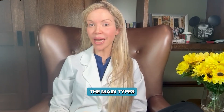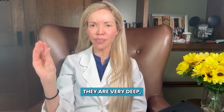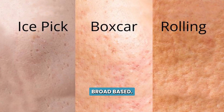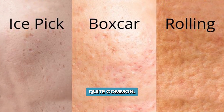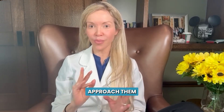When it comes to acne scars, the main types that we typically see are rolling scars, ice pick scars, and box scar scars. The ice pick scars are the most difficult to treat — they are very deep V-shaped indentations on the skin. Box scars are quite common; they're more broad-based, oval or round depressions on the skin. Rolling scars, also quite common, are undulating depressions on the skin. It's important to know which scar type we're dealing with, because we approach them slightly differently.